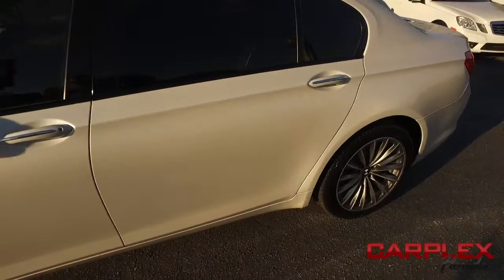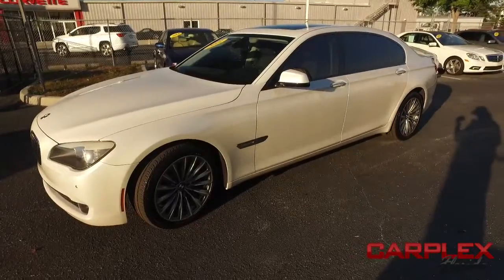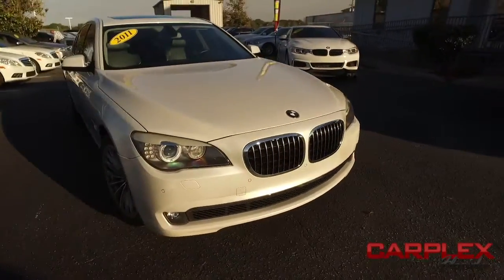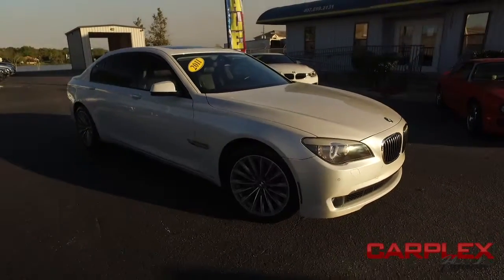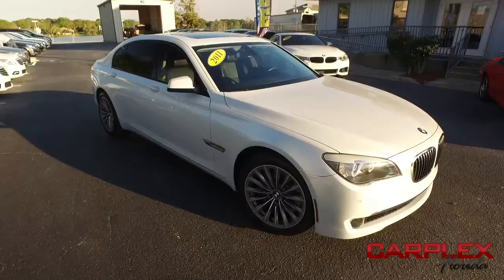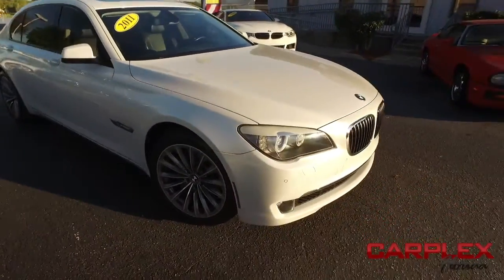It's a gorgeous day here at Carplex, located in beautiful sunny Maitland, Florida on 1792. Ten miles north of Orlando, ten miles south of Sanford, lies the premier automobile dealership for like-new pre-owned sports and luxury vehicles, pickup trucks and SUVs.